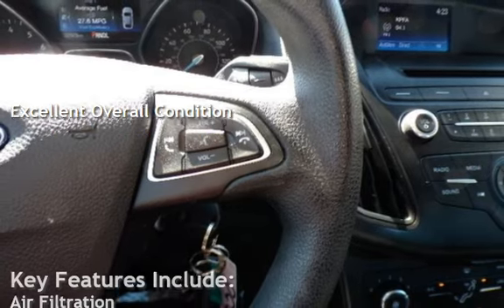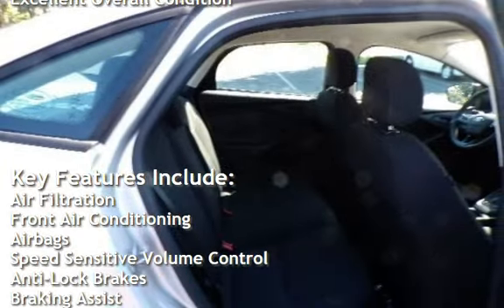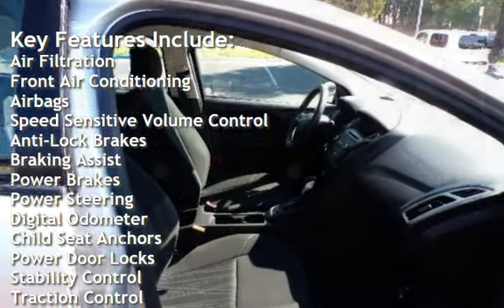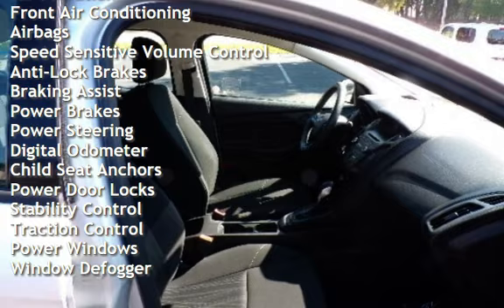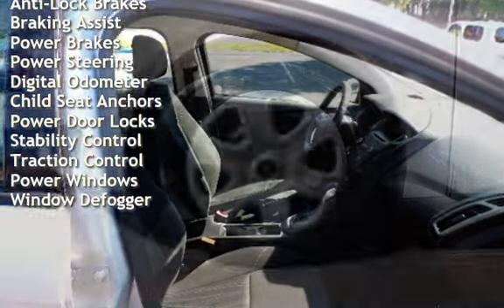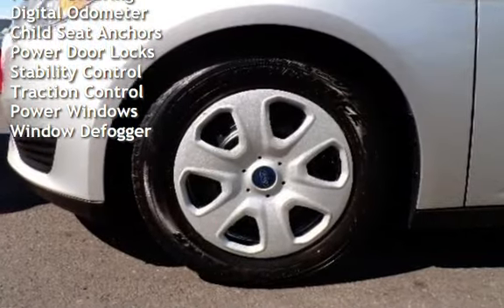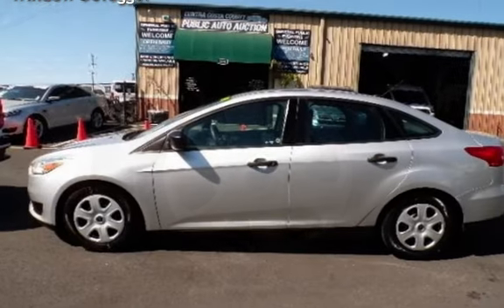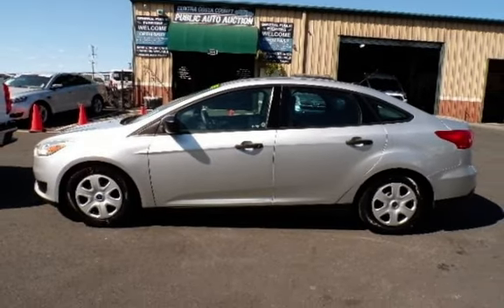Key features include air filtration, front air conditioning, airbags, speed-sensitive volume control, anti-lock brakes, braking assist, power brakes, power steering, digital odometer, child seat anchors, power door locks, stability control, traction control, power windows, and window defogger.